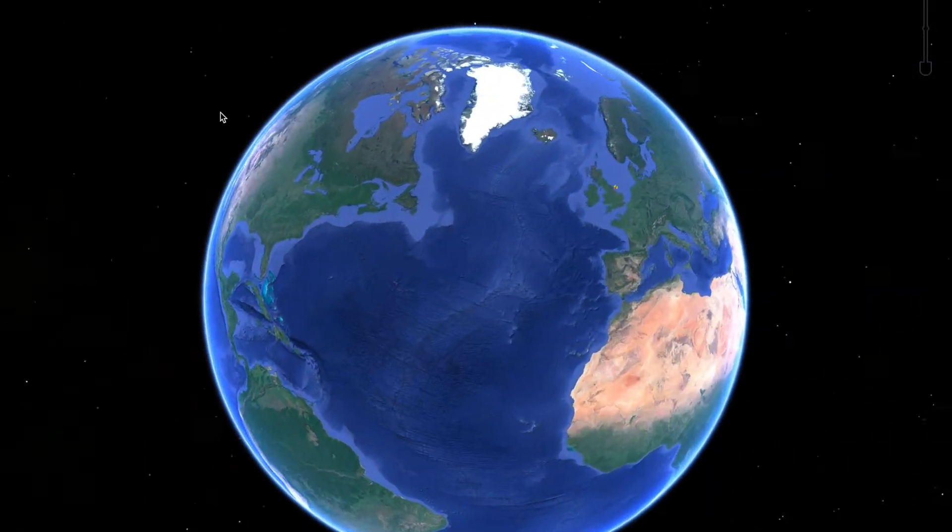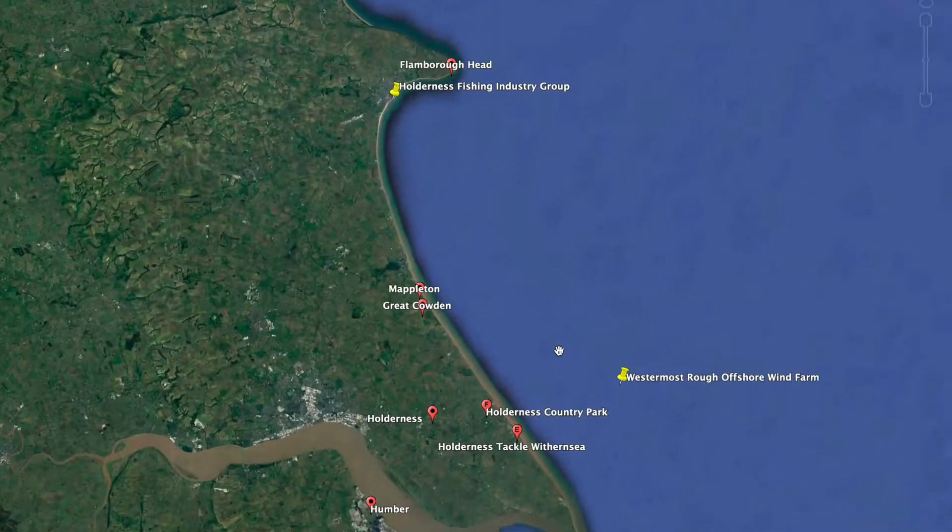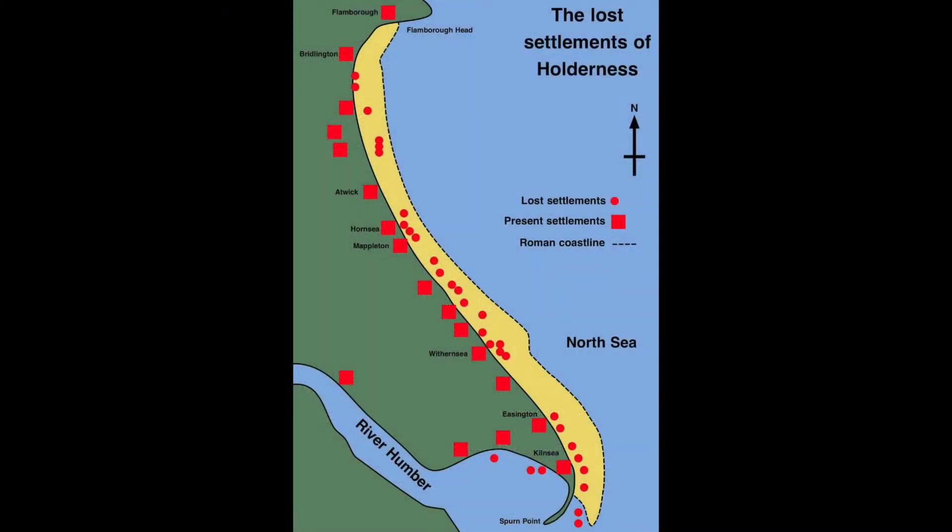The Holderness coast is located on the east coast of England. It extends 61 kilometres from Flamborough in the north to Spurn Point in the south. The Holderness coastline is one of Europe's fastest eroding, at an average annual rate of around two metres per year — around two million tonnes of material every year.